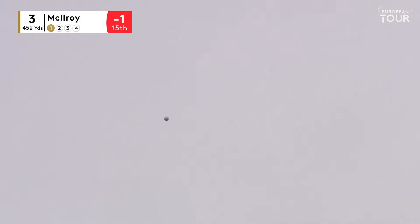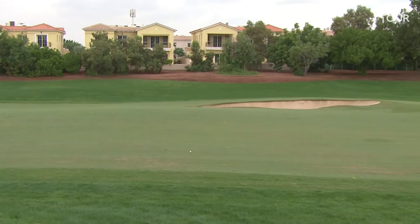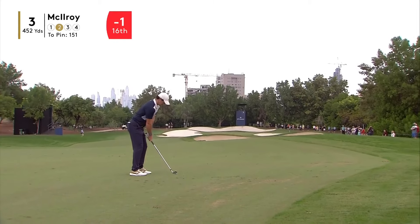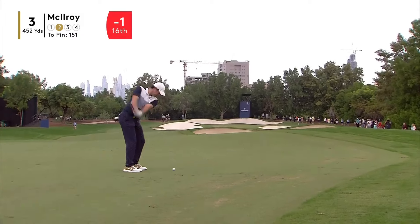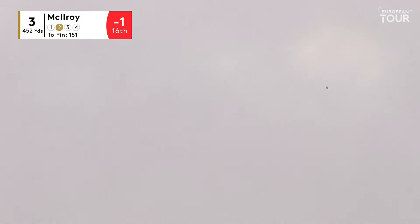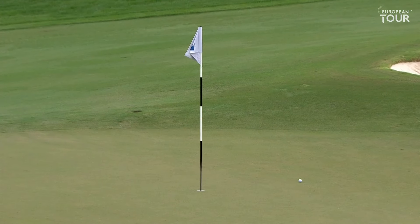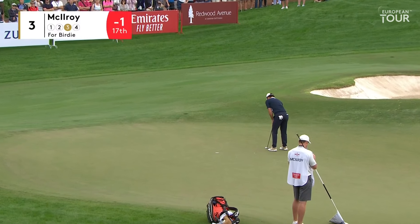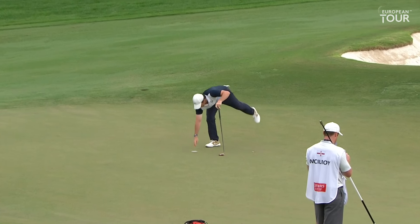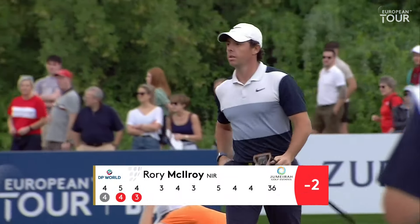Three-wood off the third for McIlroy, just trying to take that bunker out of play that's in the middle of the fairway. You see it there. All-out attack for McIlroy here. Beautiful shot. The man with the golden shoes for birdie on the third. Very nice, Rory. Well, we did say that he likes the first three holes — so there you go.